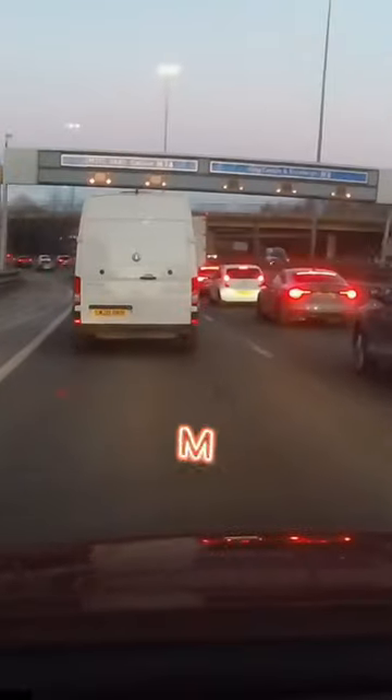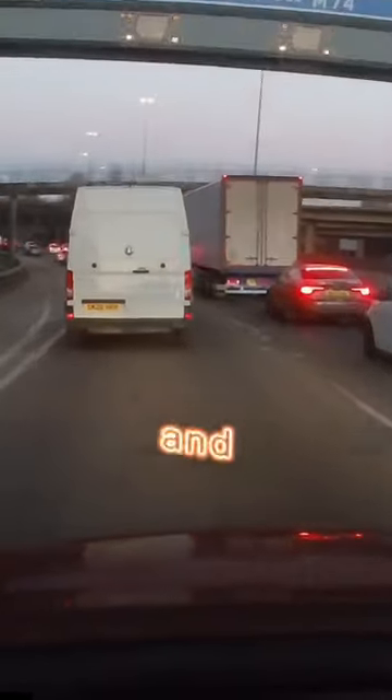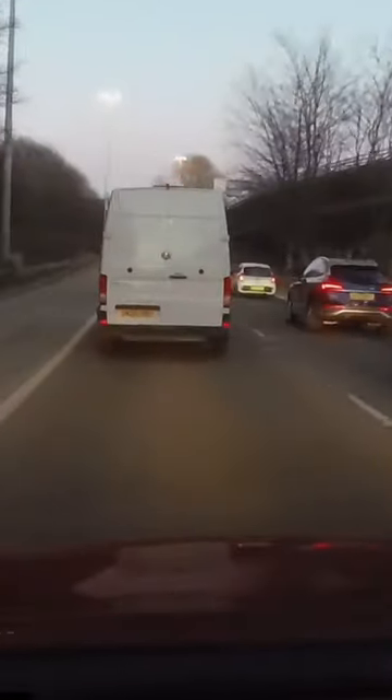A cracking case of passing those addicted to queuing, from Scott. The interchange where the M8 eastbound meets the M74 southbound. Lanes 1 and 2 direct you to the M77, the A8 and the M74. Lanes 3 and 4 keep you on the M8 eastbound.